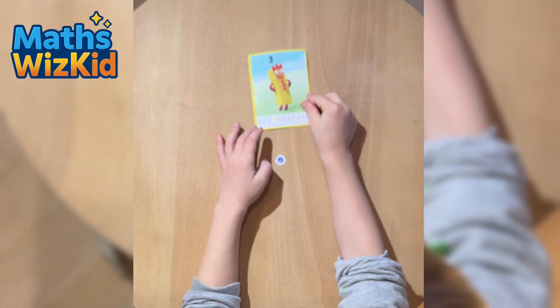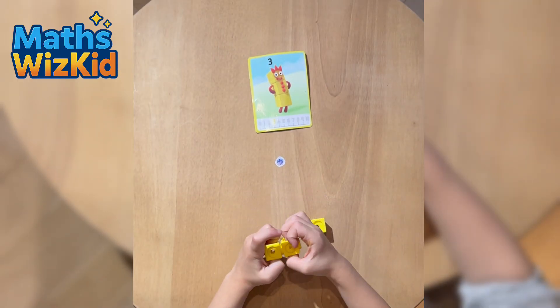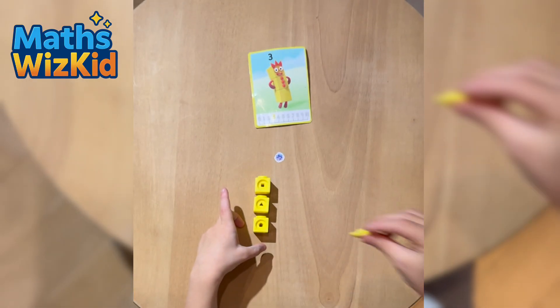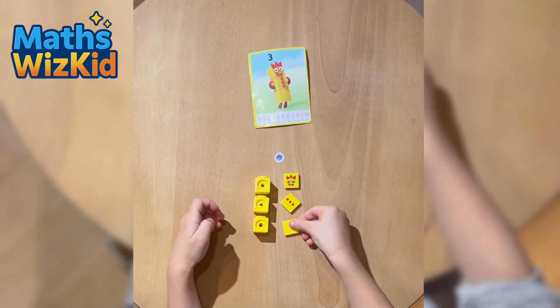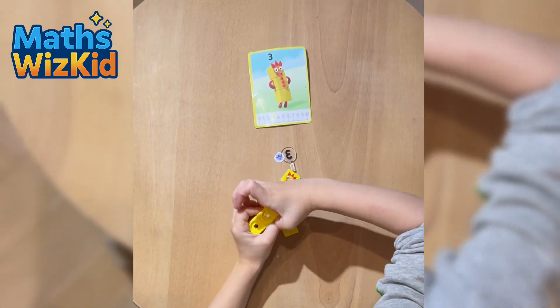Next up is Numberblock 3. You'll see on the card three yellow blocks — he's stacked tall. He has three buttons and likes to juggle. Let's build it. One, two, three.